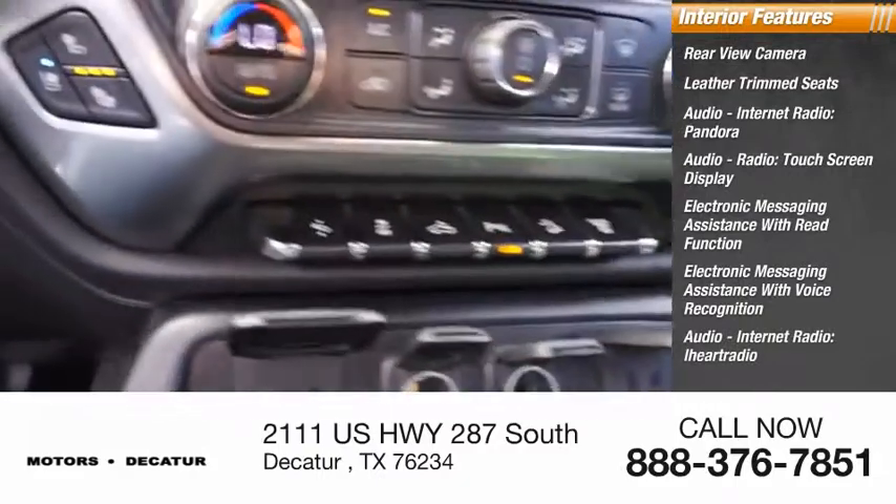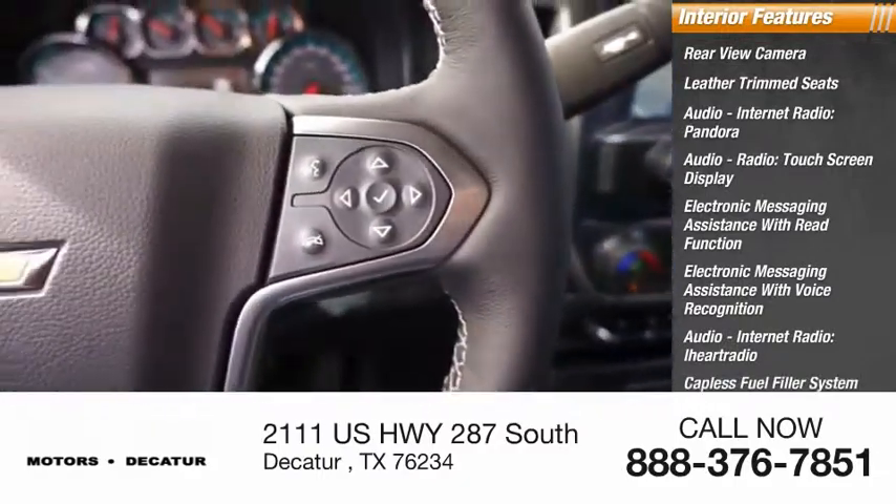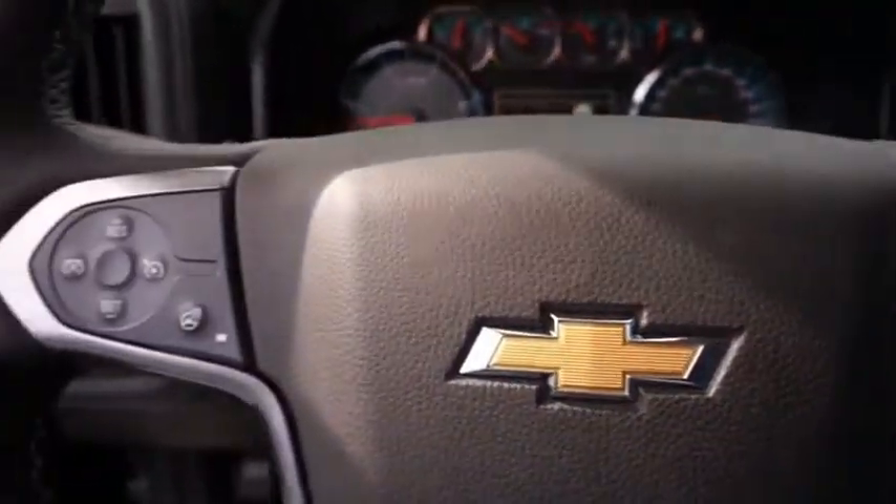Audio internet radio, iHeart Radio, capless fuel filler system, cruise control, and trip computer. Your new ride is just a phone call away.